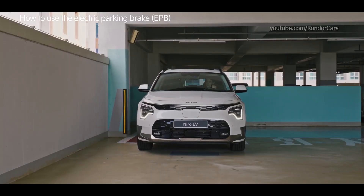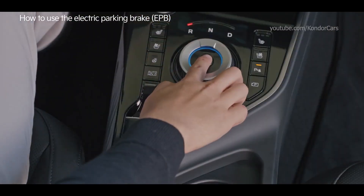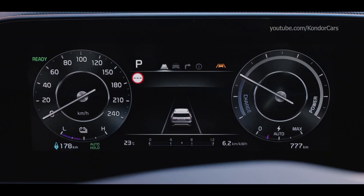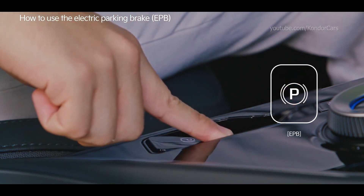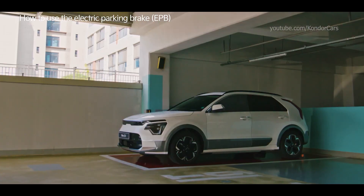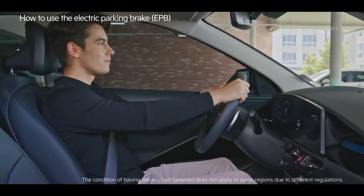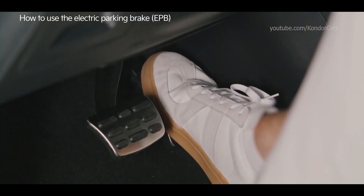The electric parking brake replaces the traditional manual parking brake. Pull the switch to activate the electric parking brake. To disable it, press the switch while stepping on the brake. Make sure the driver's seat door, the hood, and trunk are closed and the driver seat belt is fastened, or in driving mode you can disable it by stepping on the accelerator pedal.